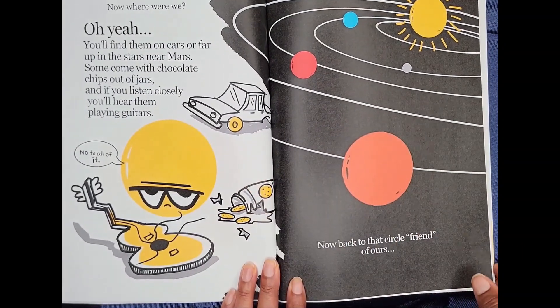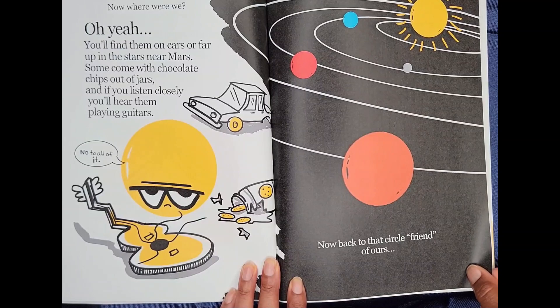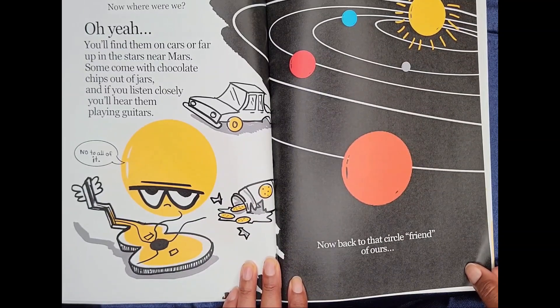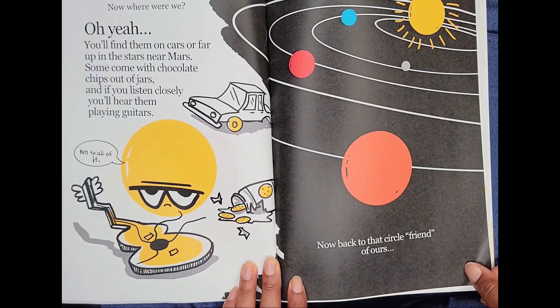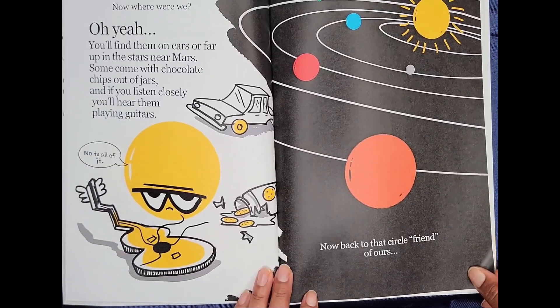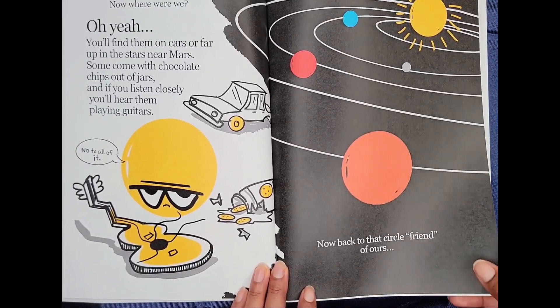Now where are we? Oh, yeah. You'll find them on cars or far up in the stars near Mars. Some come with chocolate chips out of jars. And if you listen closely, you'll hear them playing guitars. No to all of it. Now, back to that circle friend of ours.